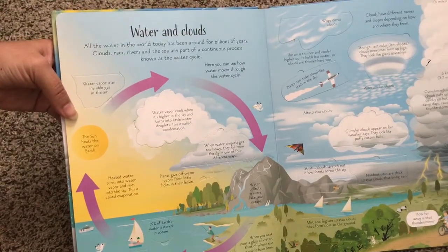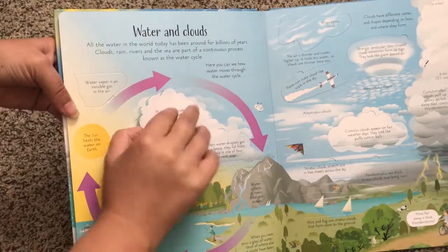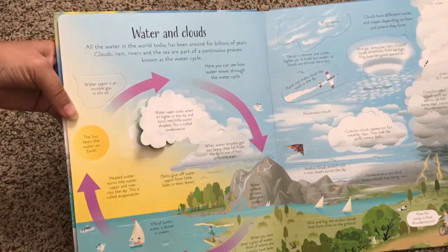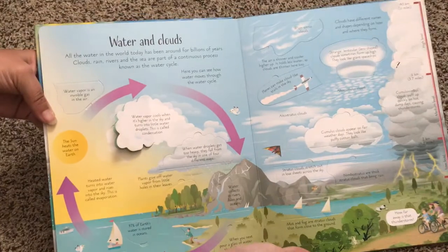Water and clouds. It talks about different kinds of clouds, water vapor, about the rivers and the clouds and how it all goes into a cycle.